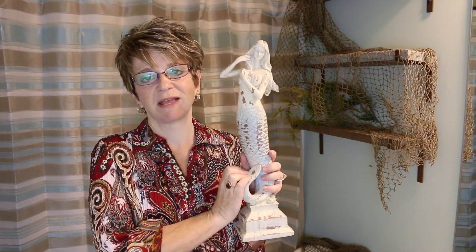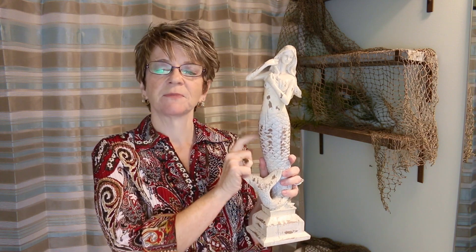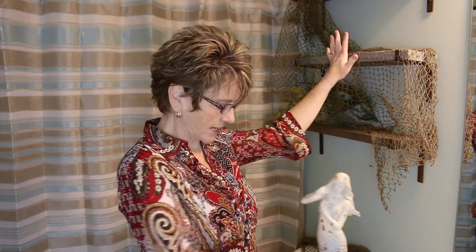Hey y'all, so today I'm finally getting into my guest bathroom to get it finished decorating. I went ahead and painted the walls — they were kind of a tan color — I painted them a blue color to match my inspiration piece, which is this beautiful mermaid that I found at Hobby Lobby. I took that blue color from her and used it to paint my walls, and some of the other accents in here have that color as well. I've got my shelves already on the wall.